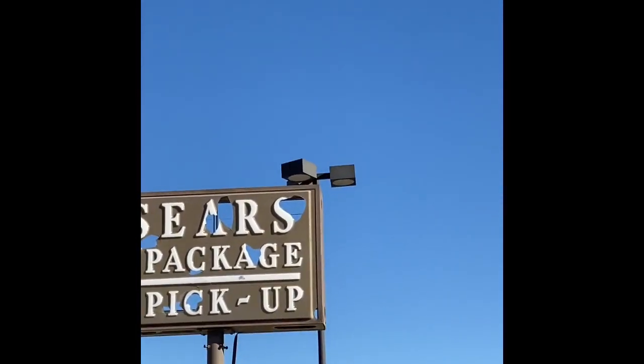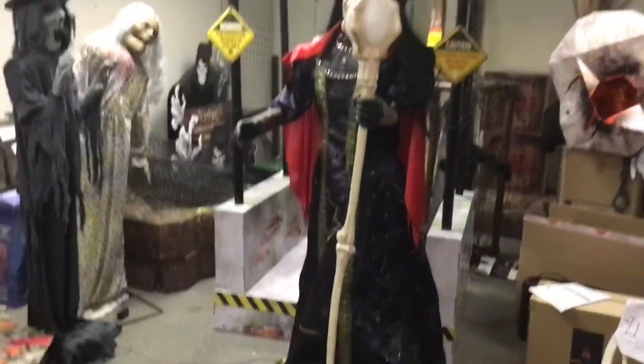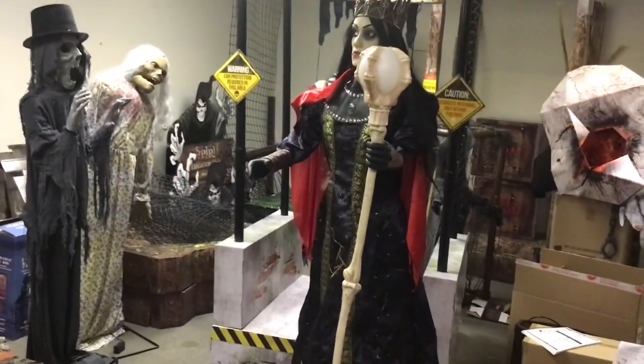These old street lights have been here since the 60s. So yeah guys, that is pretty much everything that I did today. Thank you for watching and bye.